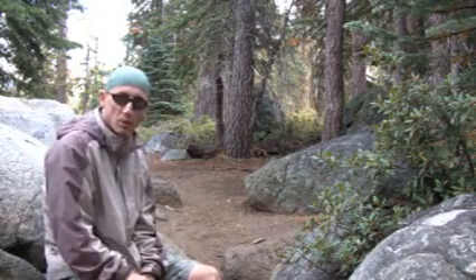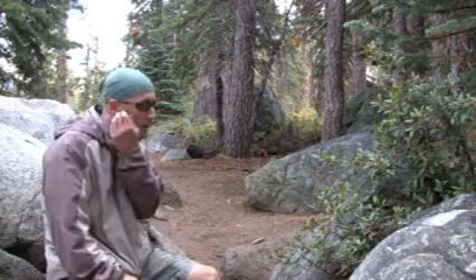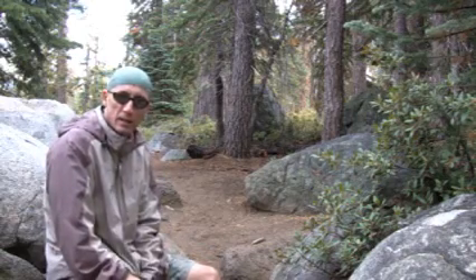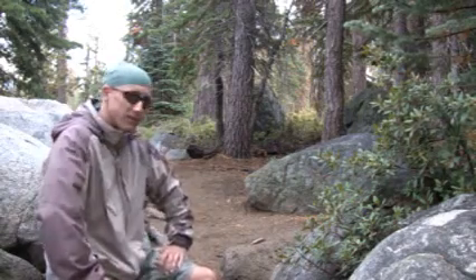This here is the trail on the way to Taft Point. Sentinel Dome and Taft Point sit kind of adjacent to one another and they overlook Yosemite Valley — great views of El Capitan and Half Dome. They're very short trails combined; I think it's about four and a half miles up and back. So I figured why not — I'll do Taft Point today as well.